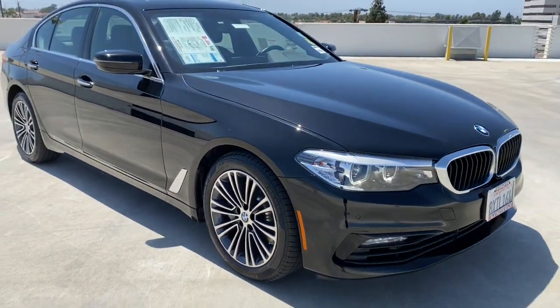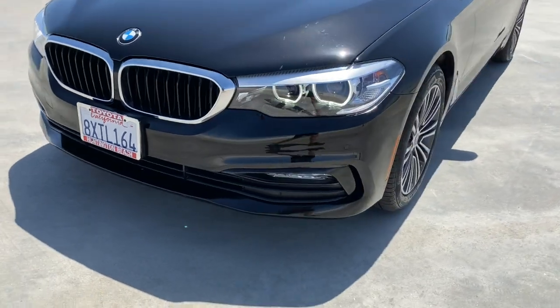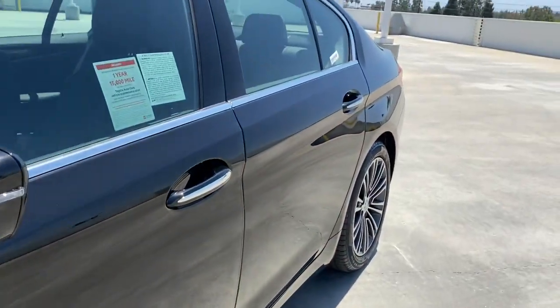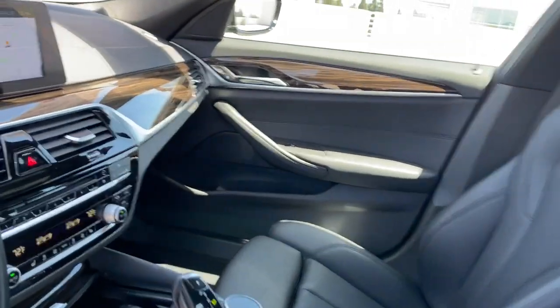All you need to do is relax and enjoy the ride. These are just some of the great options this vehicle comes with: navigation system, sunroof/moonroof, keyless entry, keyless start, heated mirrors, power passenger seat, fog lamps, backup camera, dual zone AC, and multi-zone AC.